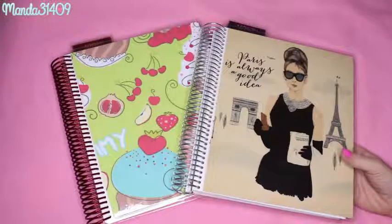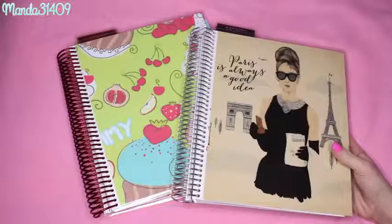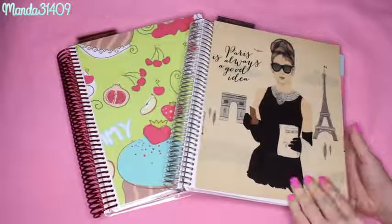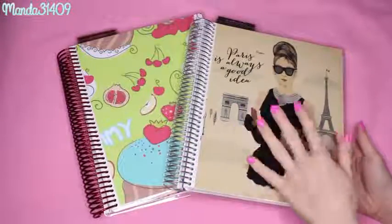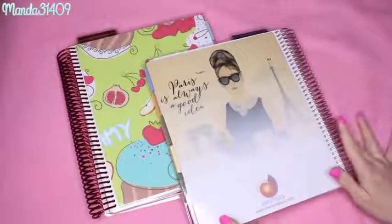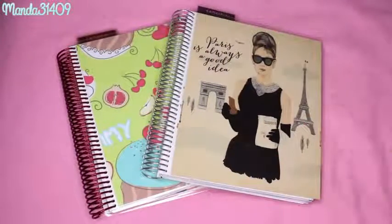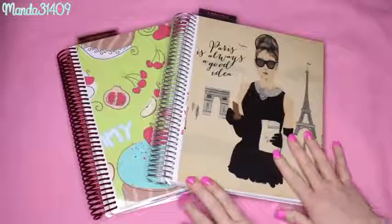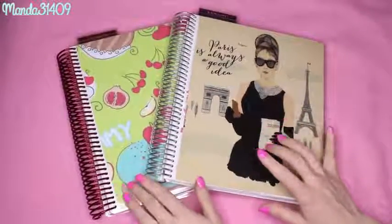It wasn't necessarily a custom planner or anything like that. She was kind enough to tell me that once I made this review she would be more than happy to send me another planner with a pink coil and a pink cover, because as you guys know I am obsessed with pink. I wanted something custom to myself, and then I can give these away as gifts or whatever I see fit, because these are 2016 planners.